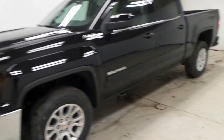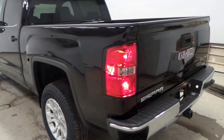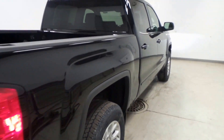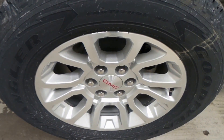We have a 2017 GMC Sierra — there's the back, very nice extended cab, SLE trim with lots of options. There are the Goodyear Wrangler tires and 18-inch alloy wheels.